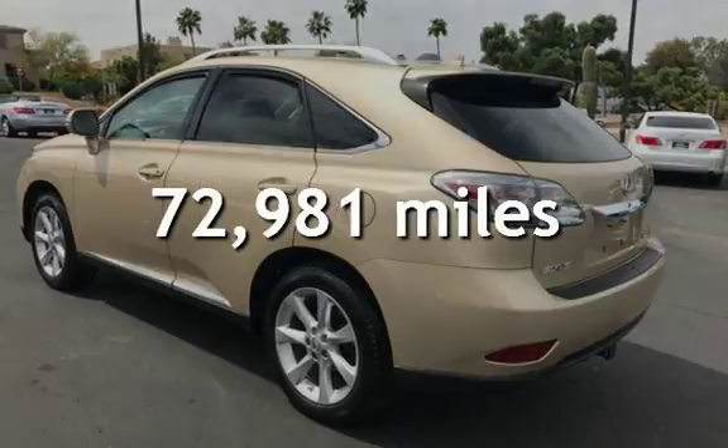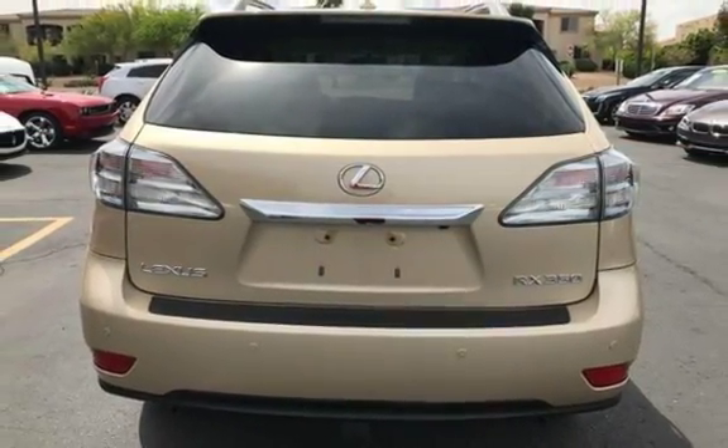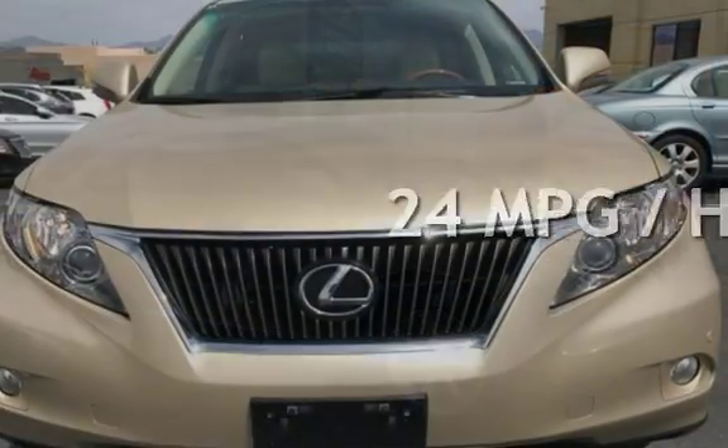This Lexus has less than 73,000 miles on the odometer. Estimated fuel economy for this vehicle is 18 miles per gallon in the city and 24 miles per gallon on the highway.